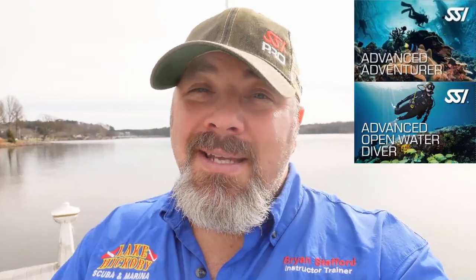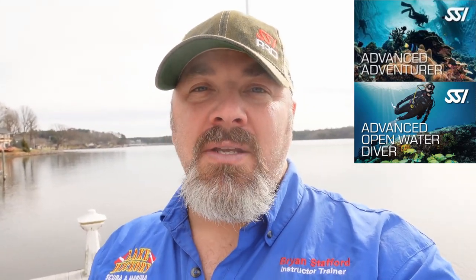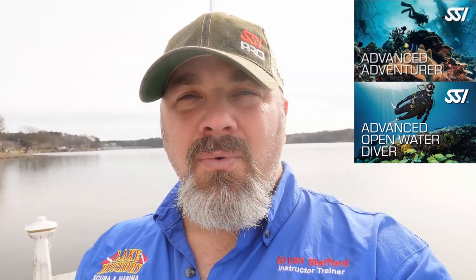That's going to do it for today's video. I hope this gives you a better understanding of the difference between the SSI Advanced Adventure and the SSI Advanced Open Water Diver rating — one is a certification, the other is a rating. I encourage you to do your own research and get with your local SSI instructor. If you already know the pathway and specialties you want to take, skip the Advanced Adventure — you'll be better educated, have more knowledge, skills, equipment, and experience than someone who made just five total dives. Give me a thumbs up, drop any questions below, and I'll see you in the next video.